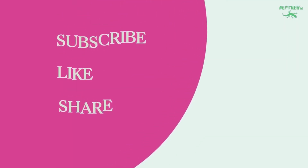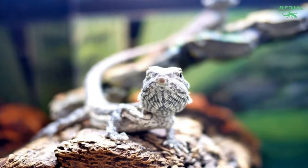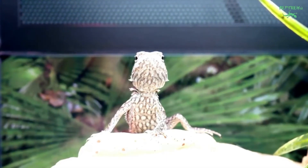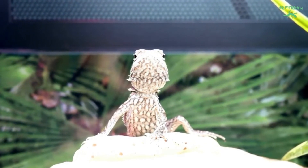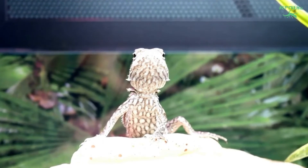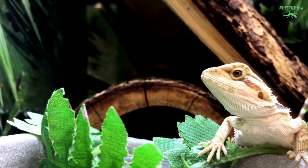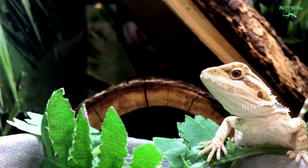Like all lizards, bearded dragons require UVB light to synthesize vitamin D3 in their skin. Vitamin D3 is needed for proper metabolism of calcium and prevention of metabolic bone disease. UVB fixtures should be roughly as long as half your reptile's enclosure length. It is important to note that UVB cannot penetrate glass, so natural sunlight through a window will not be sufficient for a lizard to synthesize vitamin D3.